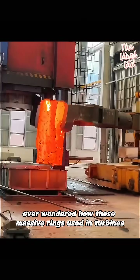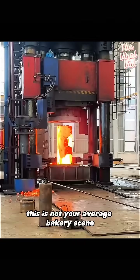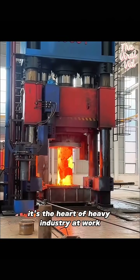Ever wondered how those massive rings used in turbines, ships, or rockets are made? This is not your average bakery scene — it's the heart of heavy industry at work.